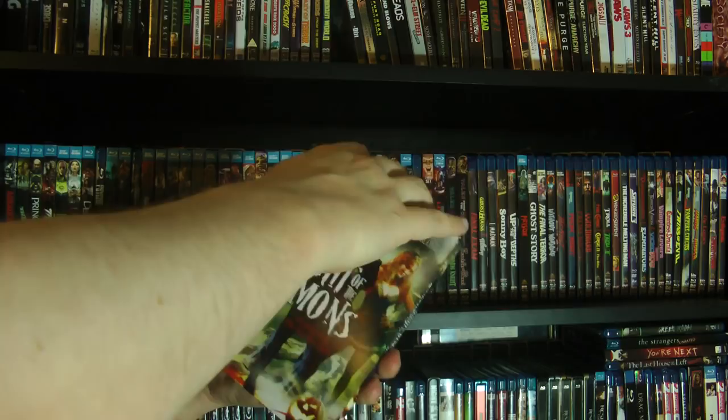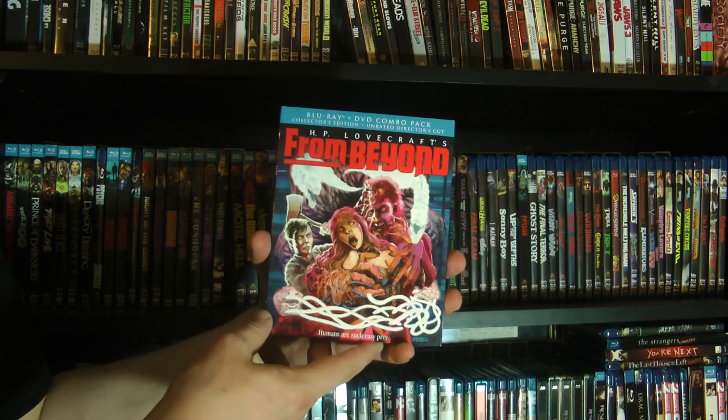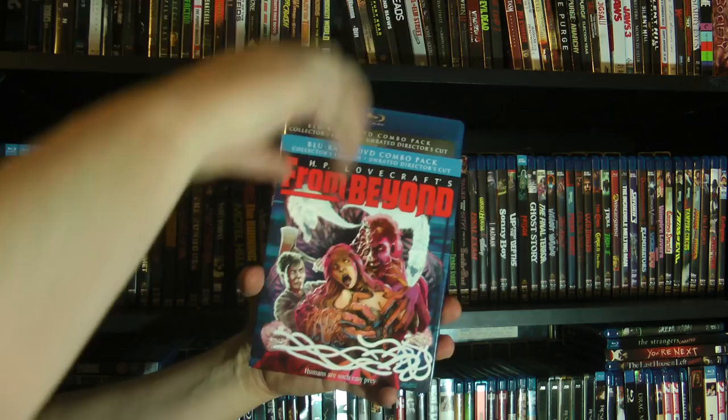I might actually double-bill the two just to kind of refresh my memory on the first one. And then we have From Beyond, which I did do a review of a few Halloweens ago — based on some H.P. Lovecraft stuff. Really enjoyed this one actually — some really cool practical effects. A lot of fun.